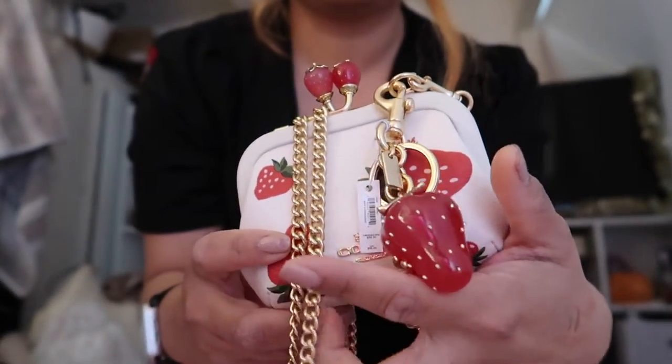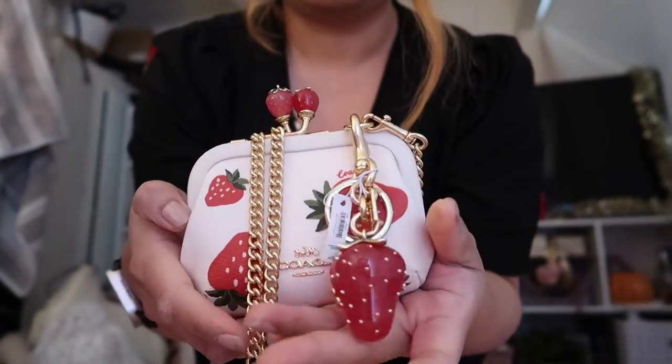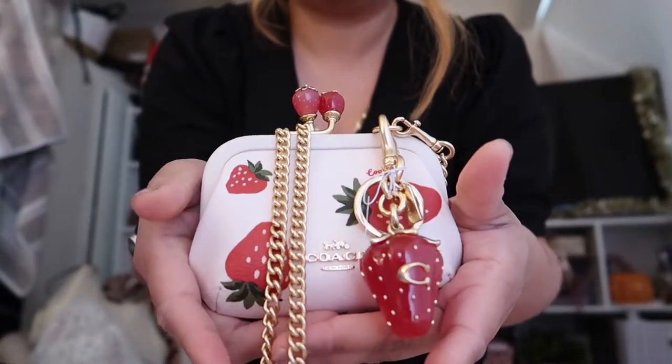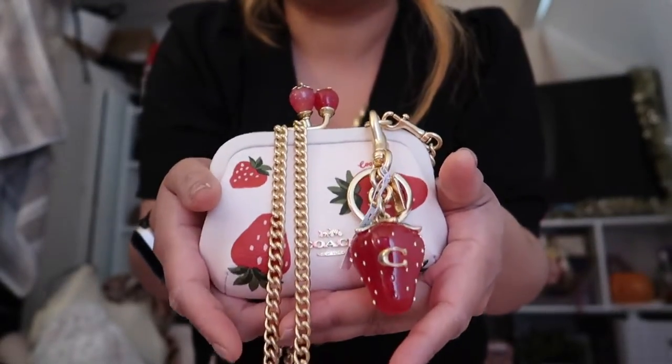Get your hands on this before it sells out, you guys. Go ahead to Coach and buy yourself this beautiful Kiss Locket bag and strawberries. The charm, unfortunately, sold out, so I'm very sorry about that. But I'm pretty sure you guys can catch this beautiful Kiss Locket before it sells out — it's going to sell out, so go get her.